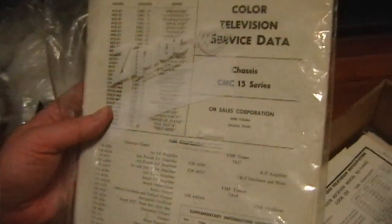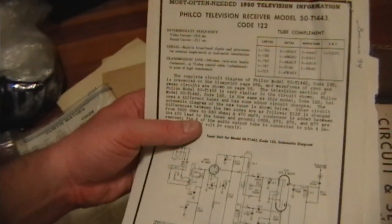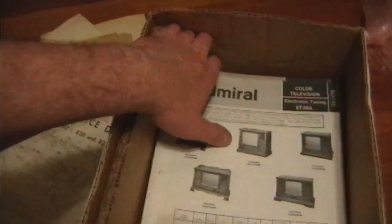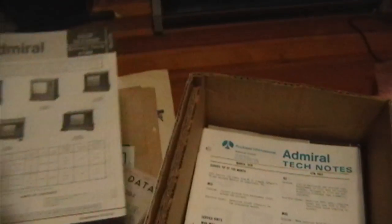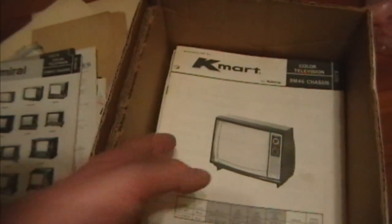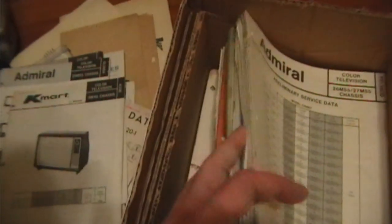Curtis Mathis coloring — it's a bit newer than the kind of stuff I usually work with. Oh, Filco 52, 1443 — I've got some similar sets. CBS TV. Certainly some newer Admirals — 1978 models. Transistors — that's newer than the stuff I usually work with. Kmart TV — I guess Admiral made TVs for Kmart at some point. I'll keep digging through here and if I see anything interesting I'll record some more footage.